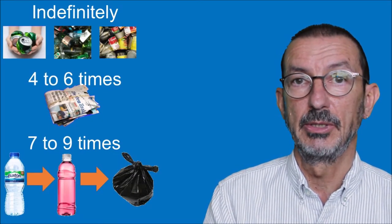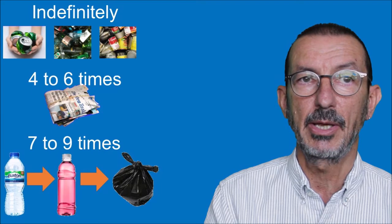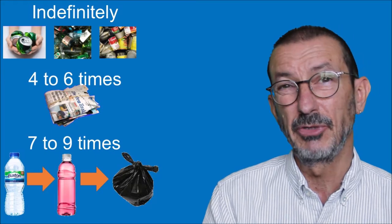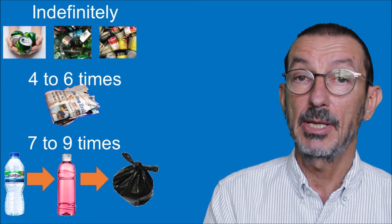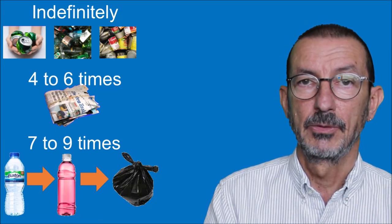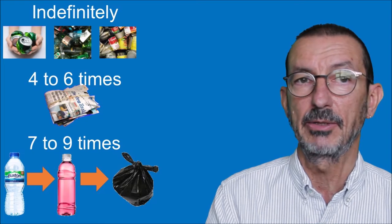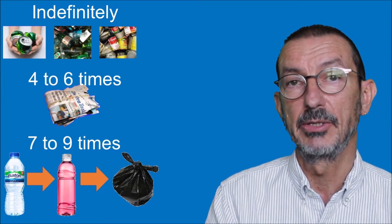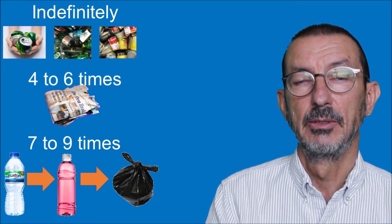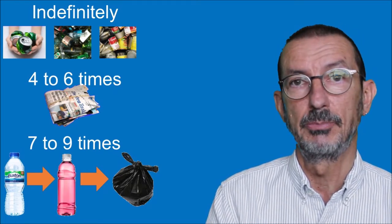Not everything can be recycled as often. Aluminium cans, glass bottles, and steel cans can be recycled indefinitely. Newsprint can be recycled four to six times. But plastic has a limited number of times it can be recycled - your clear plastic bottle gets recycled first as a coloured bottle, and after a few times around the system it will eventually end up as a black rubbish bag and go to landfill. So if you had a plastic bottle of water every week, that bottle would end up as landfill no matter how good you were at putting it in the recycling.